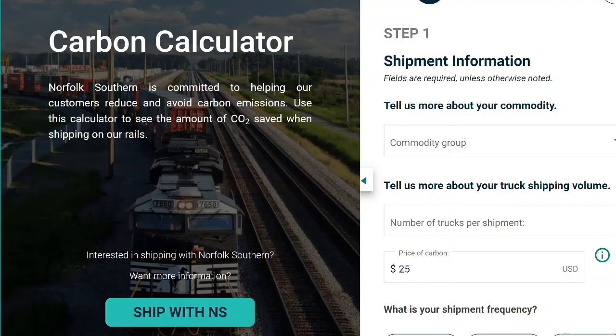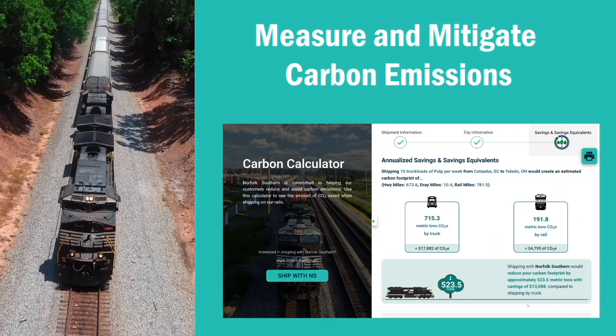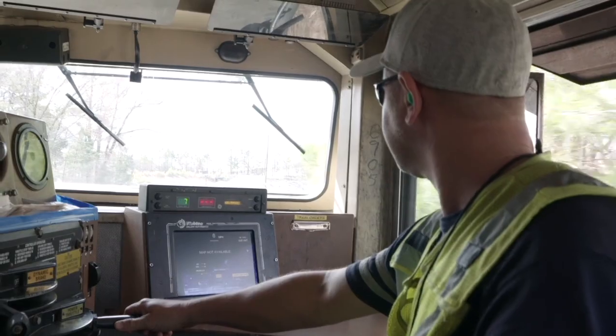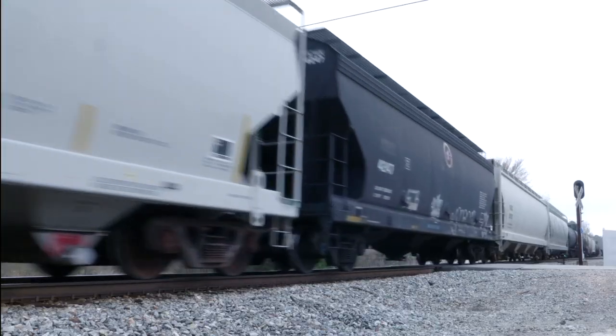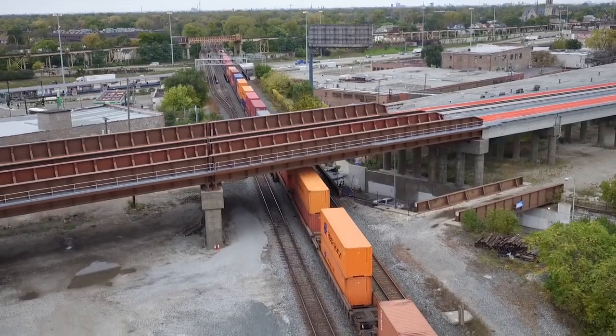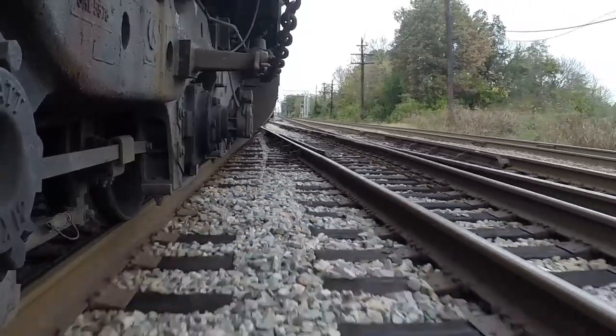Norfolk Southern's Carbon Calculator is a next-generation online tool to help businesses measure and mitigate carbon emissions in their supply chain. With a sample size of over 7 million shipments, the new calculator is built on an algorithm that produces data and variables based on actual metrics to strengthen and improve efficiency estimates.